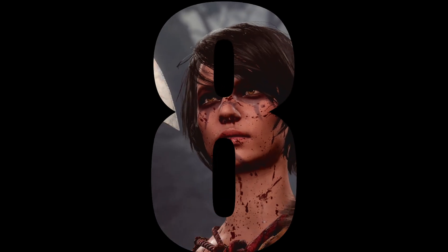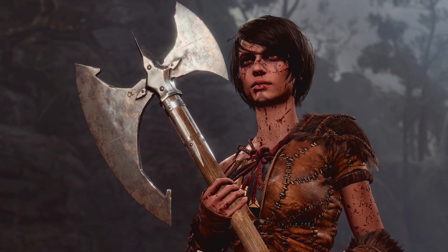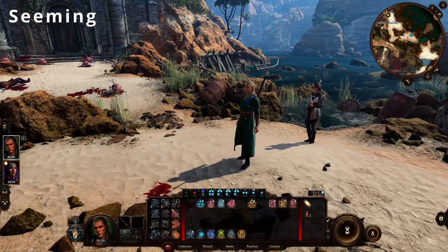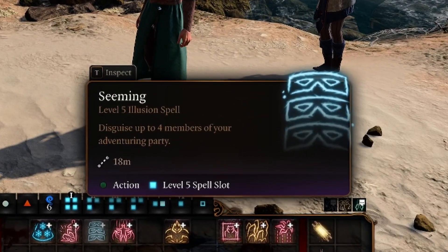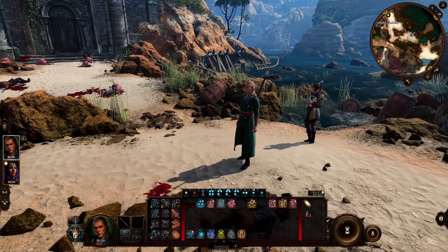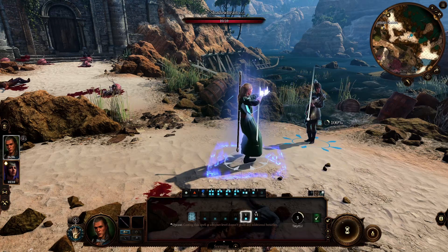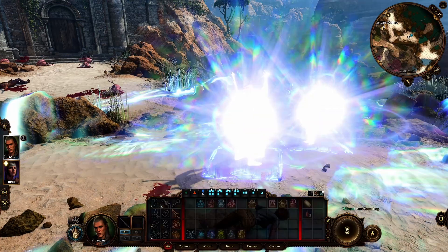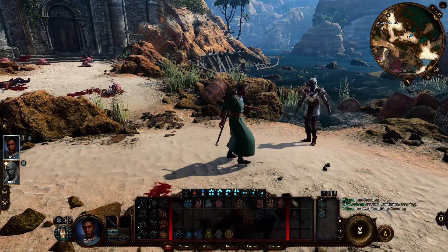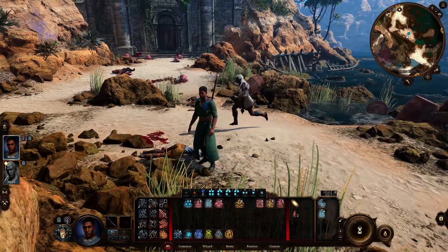In at 8th place from the School of Illusion is Seeming, available to the Bard, Sorcerer, Wizard, Archfey Warlock and Trickery Domain Cleric. Seeming allows you to disguise up to 4 members of your party as other humanoids, opening up additional gameplay options to crawl through smaller spaces, disguising your party as members of another race, opening up additional dialogue options, and also has an interesting interaction with the Speak with Dead spell with enemies that you have recently murdered.